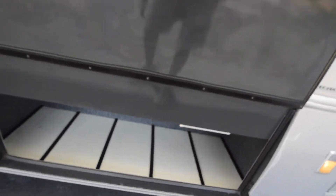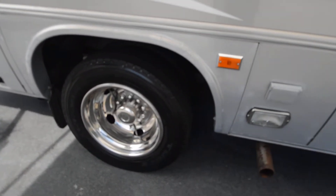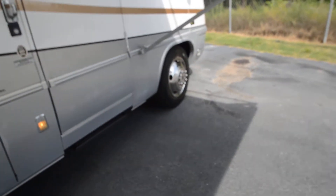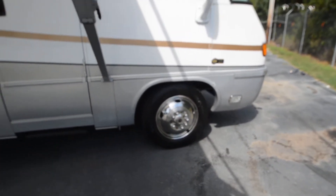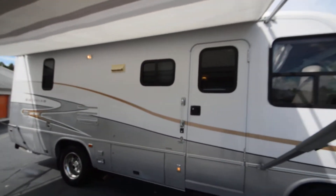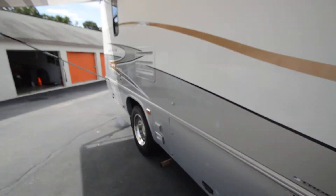Tires are dated the 47th week of 2007, so they could have been installed in 2008 or 2009 — by the time they get to the warehouse and retailer they may be installed later. Good tires, no dry rot or cracks all the way around. Generator fires right up.